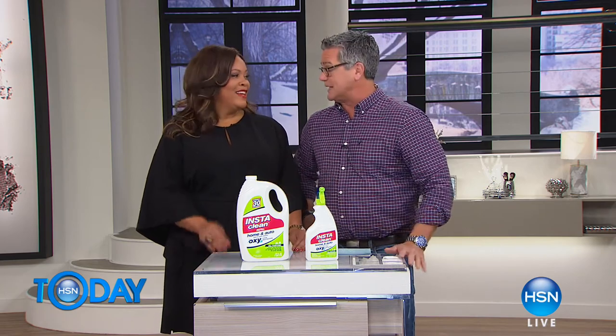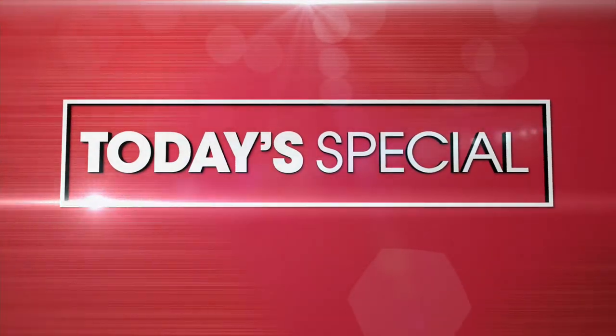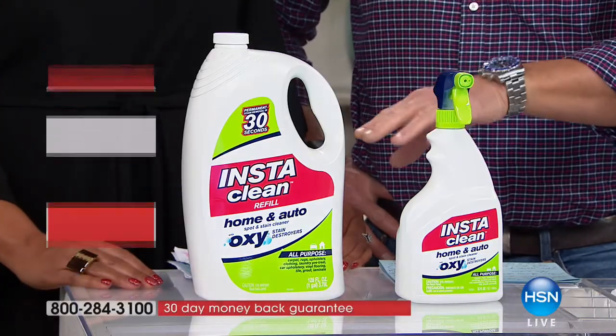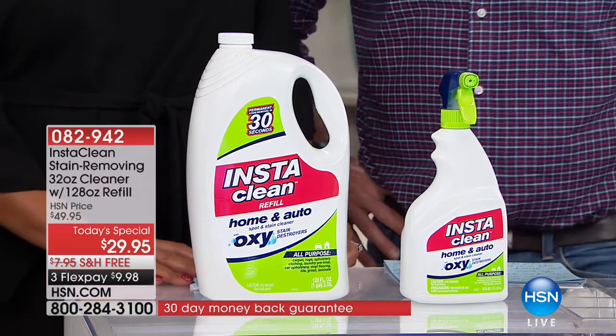Coming up at the top of the next hour is our Today's Special. Love this — you have a personal story about it. It's called InstaClean. So if you get stains, if you've got pets, if you've got kids, then you probably got stains for sure. Absolutely. Debbie, tell your story.